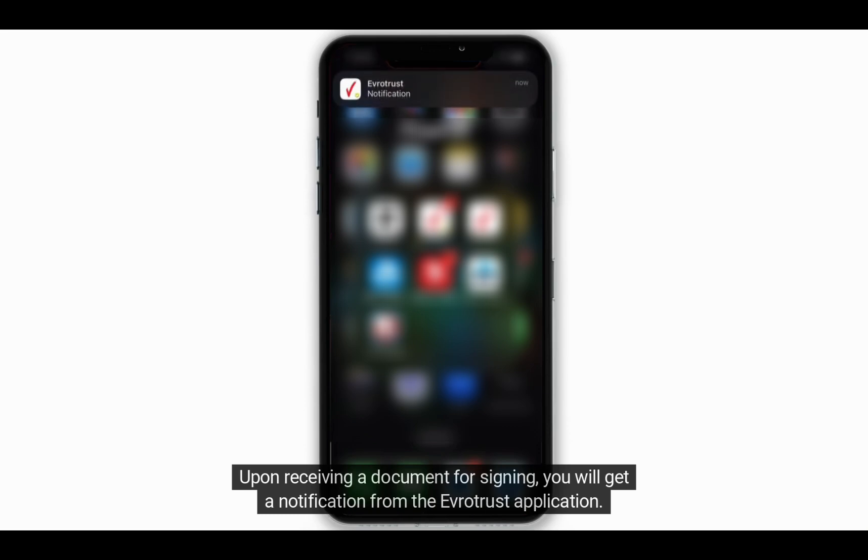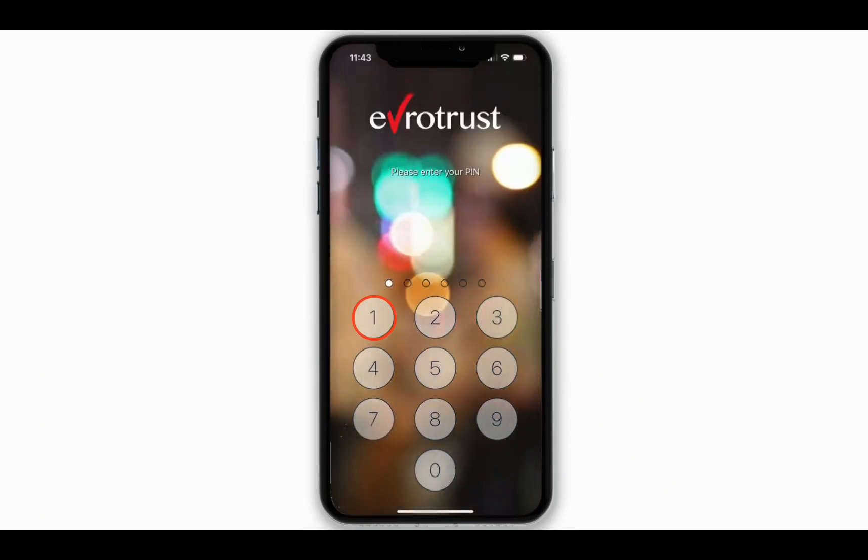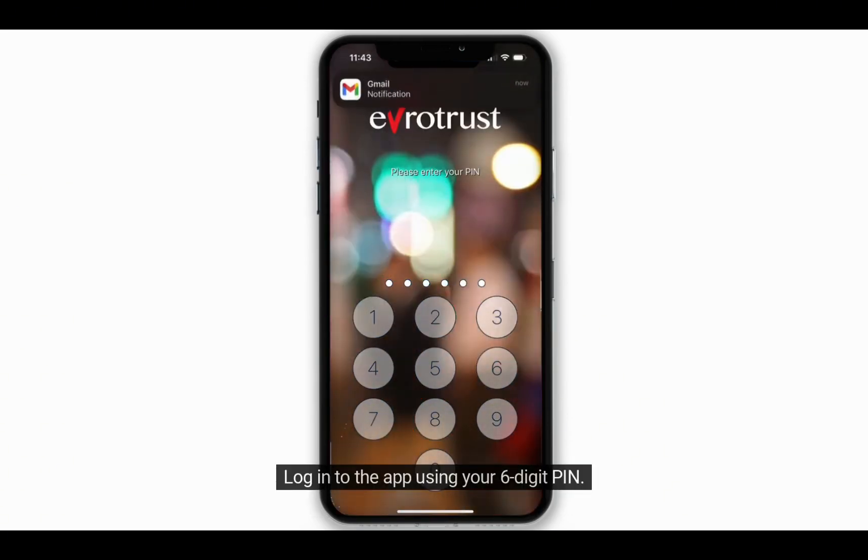Upon receiving a document for signing, you will get a notification from the EvroTrust application. Log into the app using your six-digit PIN.